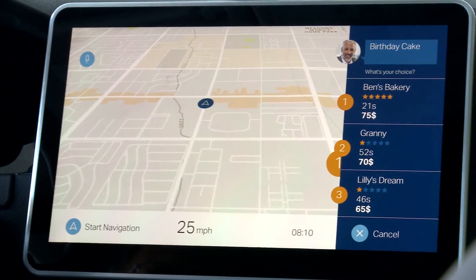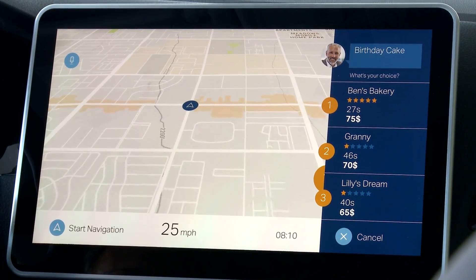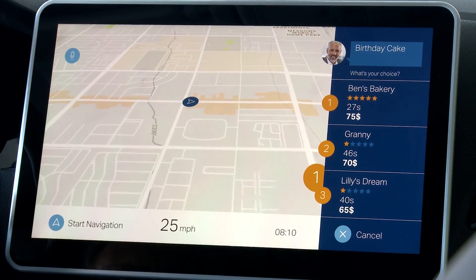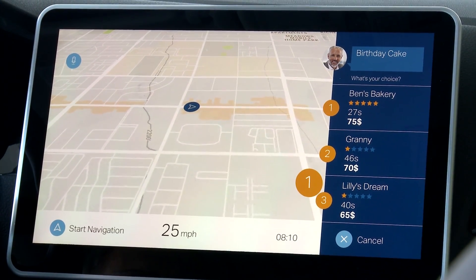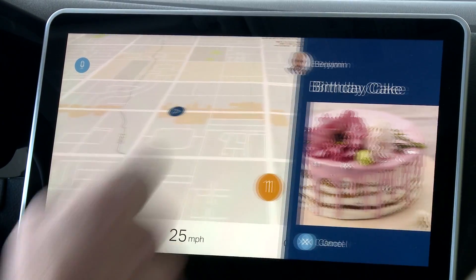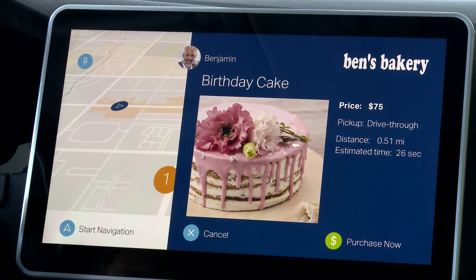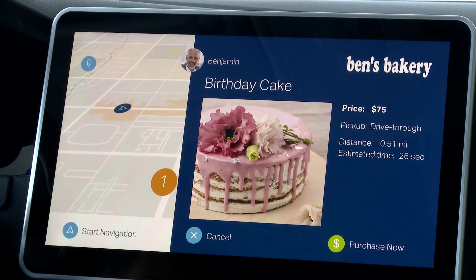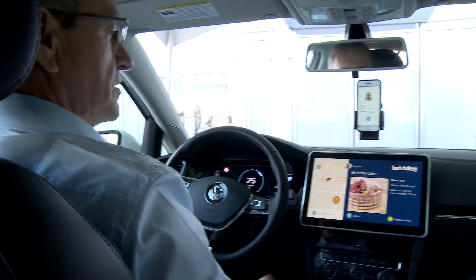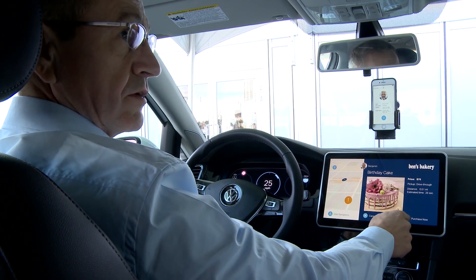The system checks and says Ben's Bakery is just half a minute away — it's half a minute extra, it has a very good rating, it's quite an expensive birthday cake, but she's your long-time assistant so she may be worth it. So you select it? All right. And because the car is still handling the driving operations, you're at peace of mind when you press purchase. So it gives me the distance and estimated time to get there and I can purchase right away?